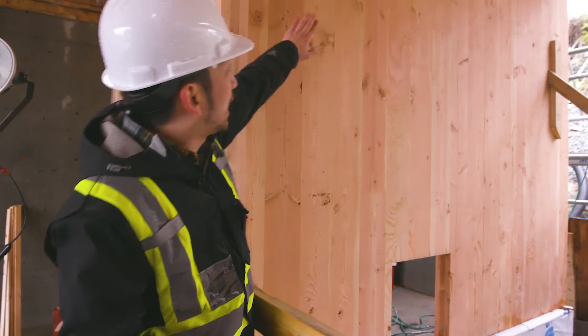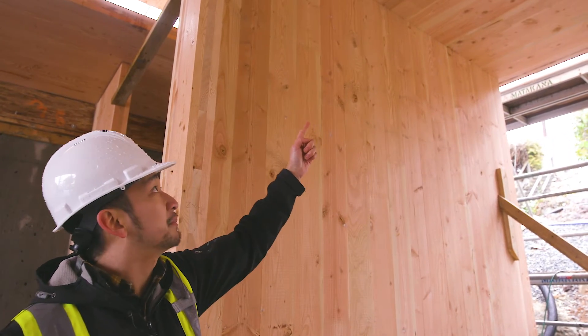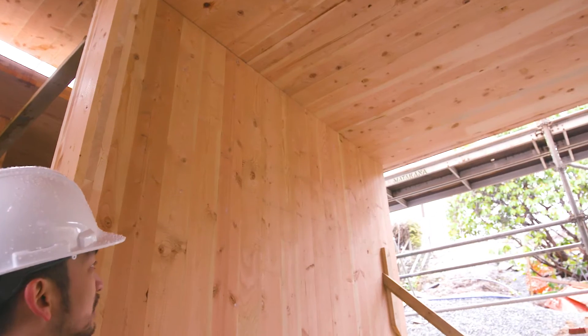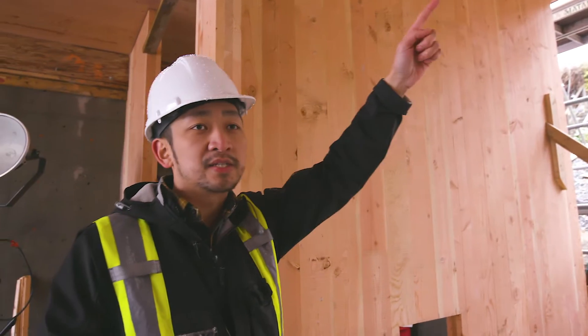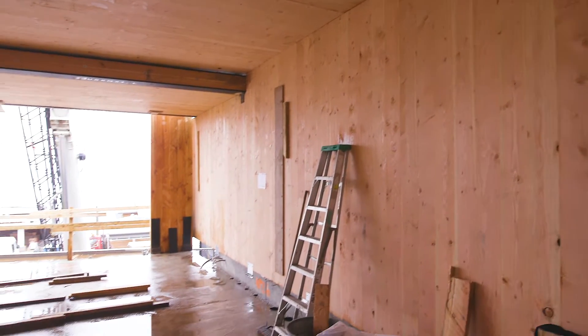The membrane actually goes all the way up the wall, and because this is a heated space, the membrane will continue along. The same is true with the insulation — it goes up the wall and along the ceiling, and all those joints and connections will be taped and sealed.